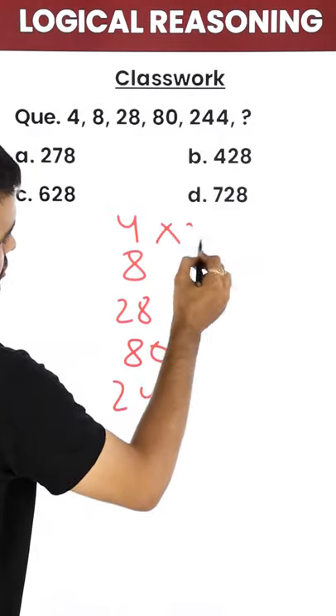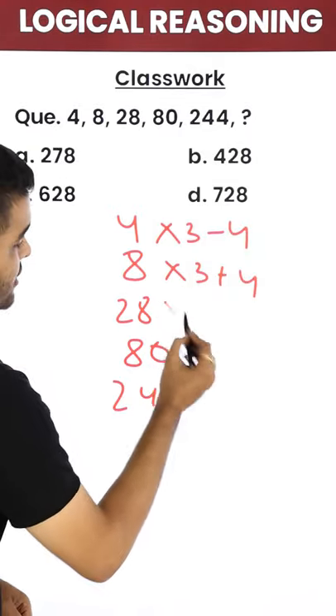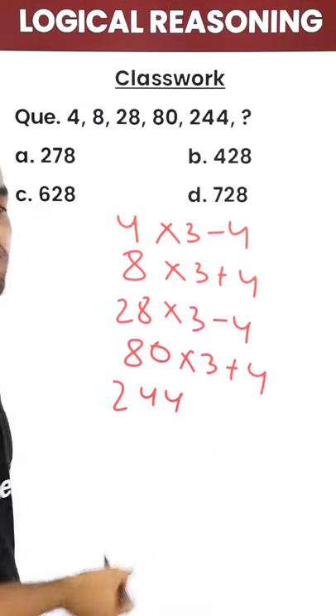Now, into 3 minus 4 gives 8. Into 3 plus 4 gives 28. Into 3 minus 4 gives 80. Into 3 plus 4 gives 244.